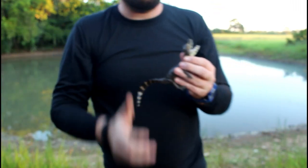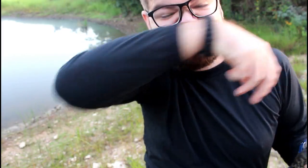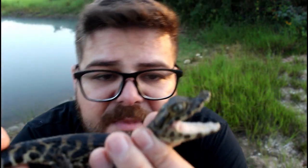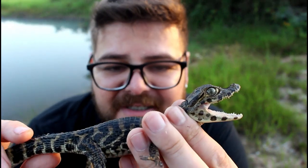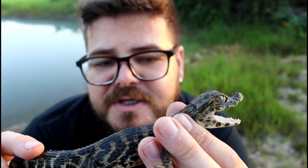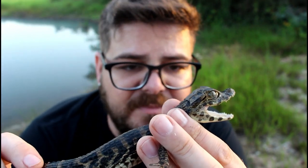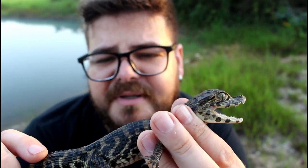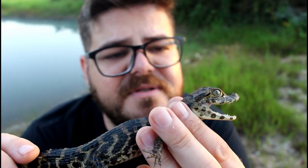Look, he almost bit me! Now, folks, this here is the Pantanal caiman. Its scientific name is Caiman yacare — Caiman yacare yacare. It is a very common reptile in the Cerrado and Pantanal region, with its distribution extending all the way to Argentina, and quite present in Bolivia as well.